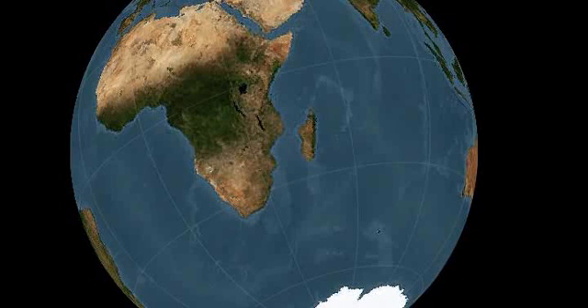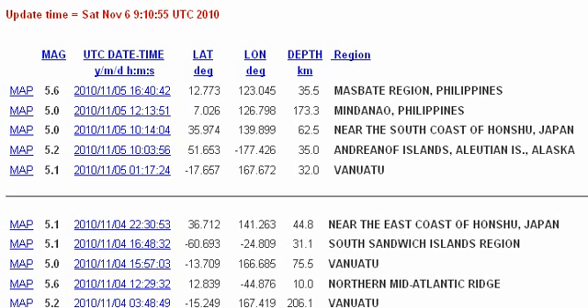Greetings everyone. This is an earthquake watch for November 8 through to November 11. Just a quick recap on previous earthquake activities: we did receive two 6.0 earthquakes back on November 3, and it appears that with recent solar activities and observations, we could be receiving a 6.8-plus magnitude event.